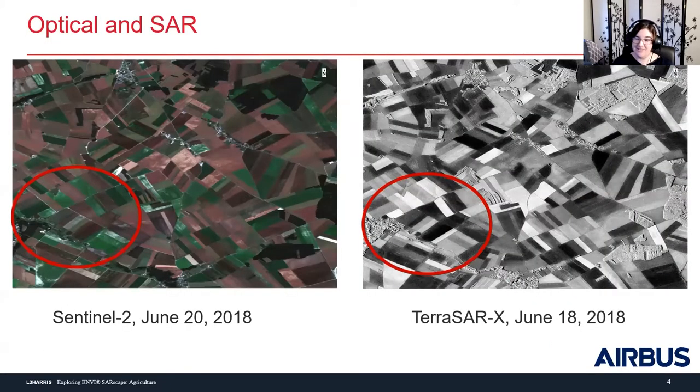There are a bunch of slides on background for using optical and SAR for agriculture monitoring, because there is a lot of information that I think is really important to get a foundation for. Here we have an optical scene of Sentinel-2 on the left-hand side and a TerraSAR-X scene on the right, about two days apart from their collects. The field differentiation in both the SAR and the optical scene are very stark — you can see darker fields where the ground is flatter or wetter, and brighter fields where crops are growing.